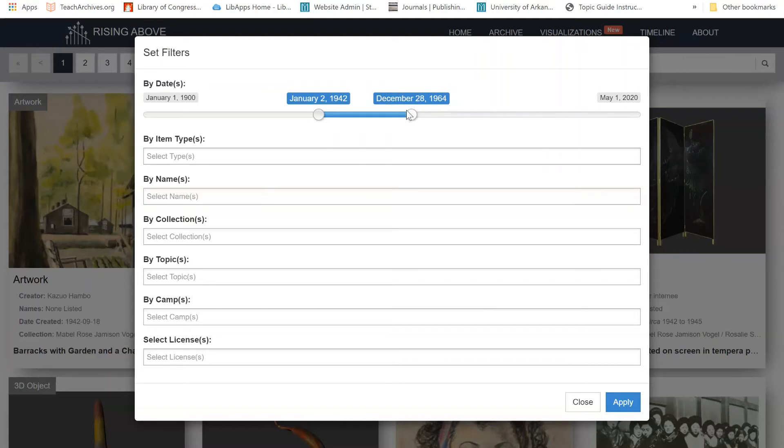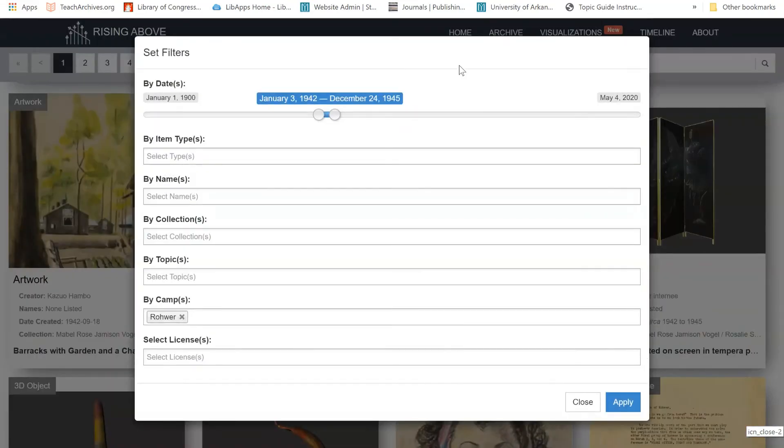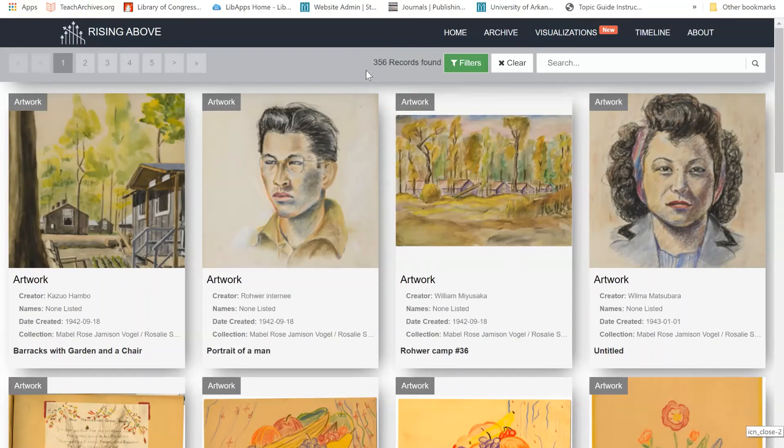Let's try an example search using the Filters feature. I'm going to limit my date range to the time period when the camp was in operation, so I'll say January 1942 to December 1945. I'm also going to limit this search specifically to Rower. This gave me 838 items. While this is substantially fewer items to look through, I'm going to go back in and adjust my search a bit more. Let's say I'm specifically interested in items that interned individuals produced during their time at Rower, so I'm going to select some specific material types, including artwork, camp printed ephemera, publications, and yearbooks. This gives me 356 results, and I could continue to further limit my search if I wanted to.